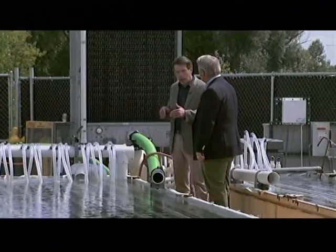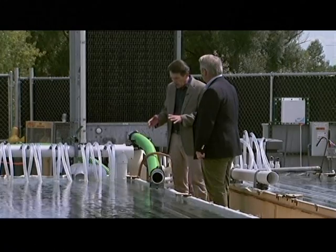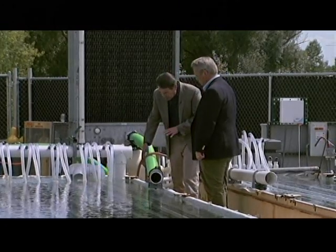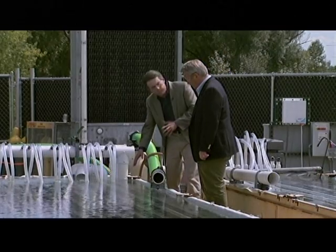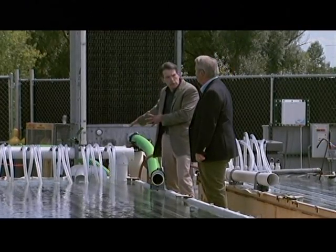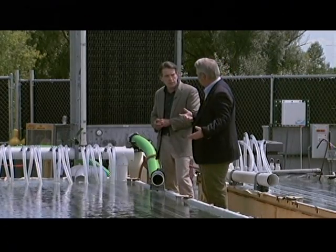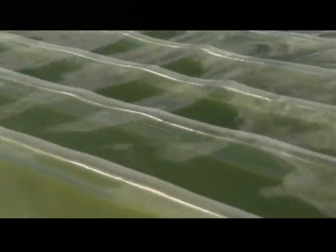In order to get a high growth rate, we have to supply CO2 to the algae, and that happens at the very bottom of the panels. The air mixed with CO2 exits the panels through these tubes — it bubbles up through the bottom. The algae feeds on the CO2, preventing it from being released into the atmosphere.